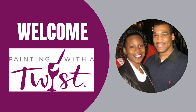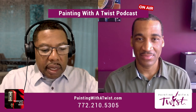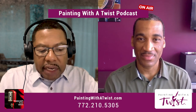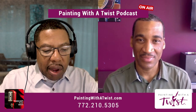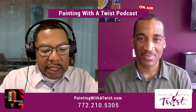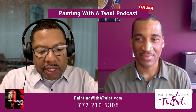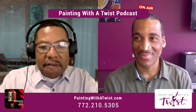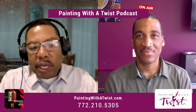Welcome to Painting with a Twist podcast. Here's your host, Barbino Lehan. Join us for an upcoming interview with Barbino Lehan, owner of Painting with a Twist, as we uncover the creative process behind their events. Whether you're a seasoned artist or a first-timer, this discussion will paint a vivid picture of the unique and enjoyable experience offered by Painting with a Twist.